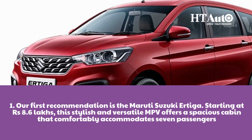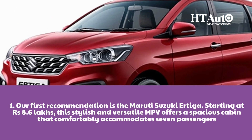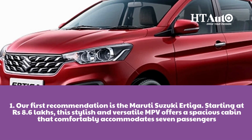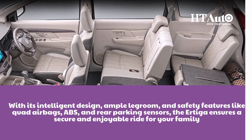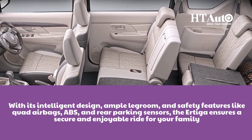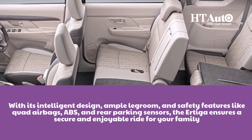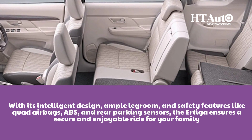Our first recommendation is the Maruti Suzuki Ertiga. Starting at Rs. 8.6 lakhs, this stylish and versatile MPV offers a spacious cabin that comfortably accommodates seven passengers. With its intelligent design, ample legroom and safety features like quad airbags, ABS and rear parking sensors, the Ertiga ensures a secure and enjoyable ride for your family.